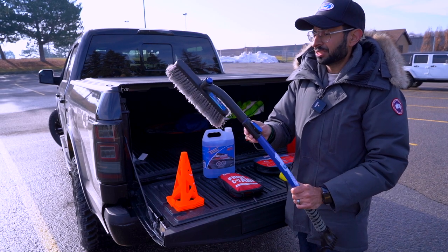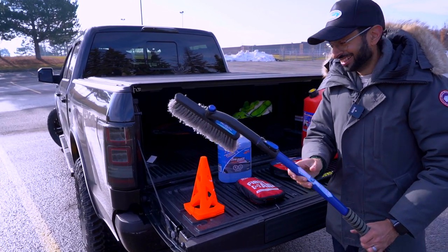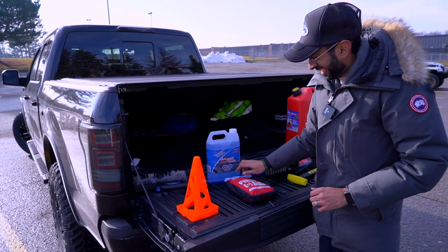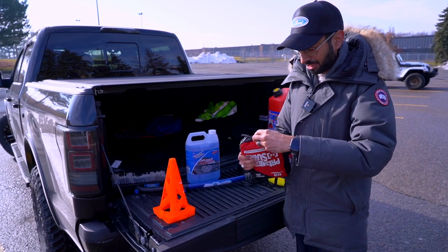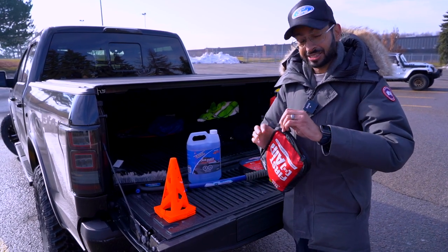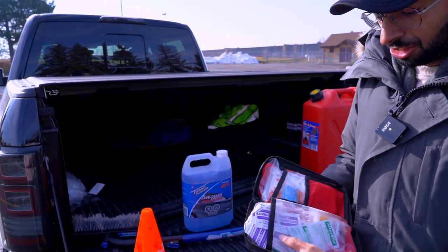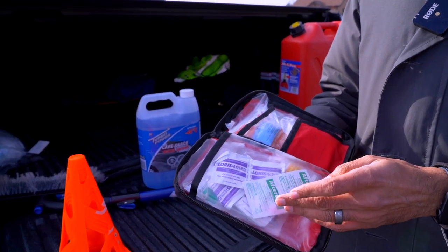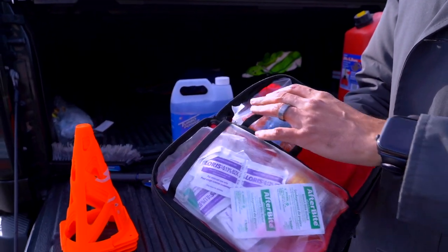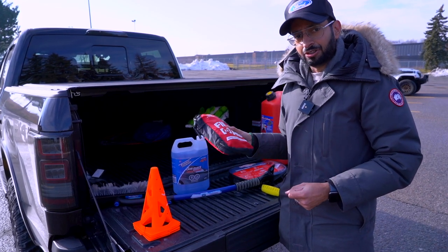Next I've got a first aid pack. I haven't really gone through it myself so let's discover it together — but it has gauzes, antibacterial wipes, band-aids and all that stuff. It's always good to have a first aid kit in your truck or Jeep.